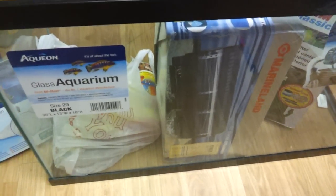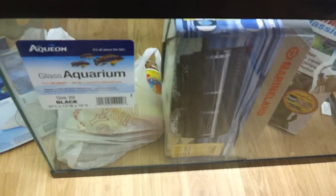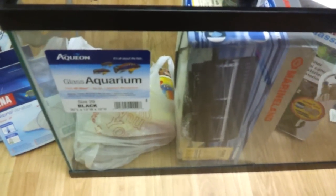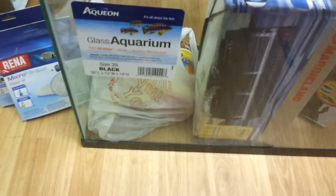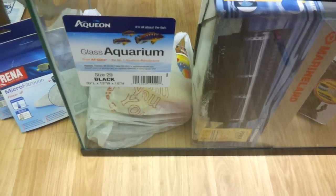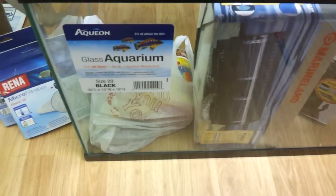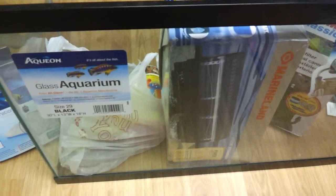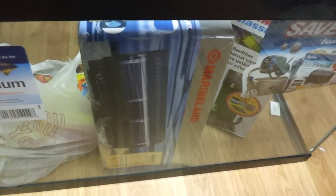Finally my peeps over at Pet Supply Plus came through. They didn't get the 20 longs, but they got some 29s — I already have several of those. I really wanted 20 longs, so I paid for 20 longs on a dollar gallon sale. That's right, you heard me — I paid for them.